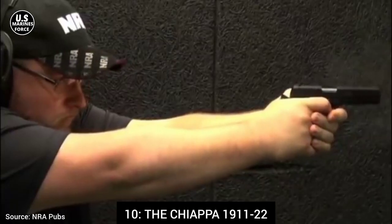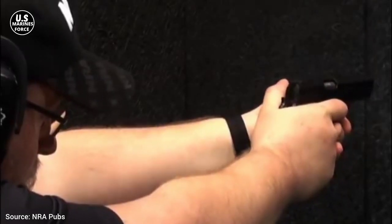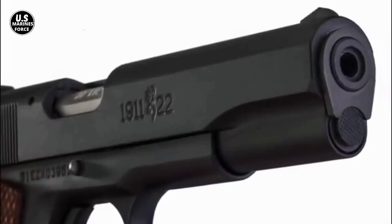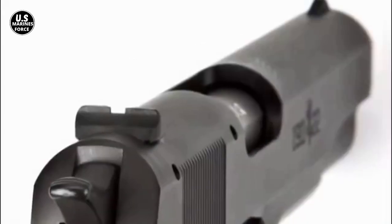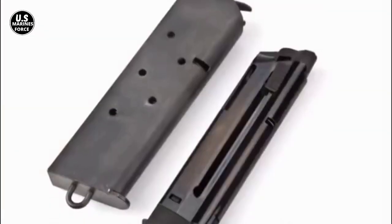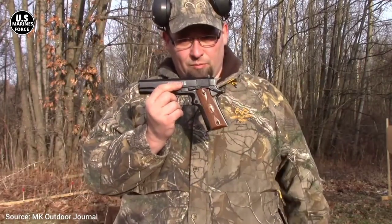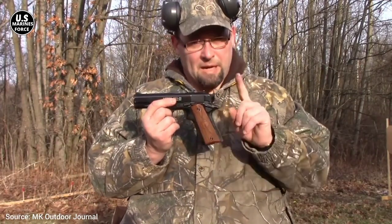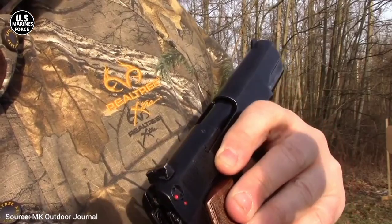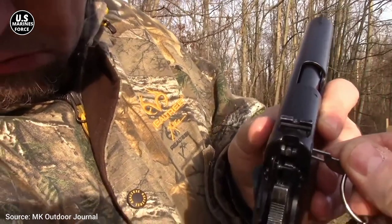Number 10, the Chiappa 1911-22. The 1911 weighs roughly 10 ounces more than the Chiappa 22, which weighs 33.6 ounces. The firearm is made entirely of steel, has a very light recoil spring, and a fixed barrel that makes it simple to discharge and use with .22 caliber ammunition. The Chiappa's finish resembles the Parkerizing applied to military-style models during World War II, featuring an early flat mainspring housing design, a later styled extended thumb safety, and an adaptation of the Ithaca Type II hammer design from approximately 1943 to 1945.